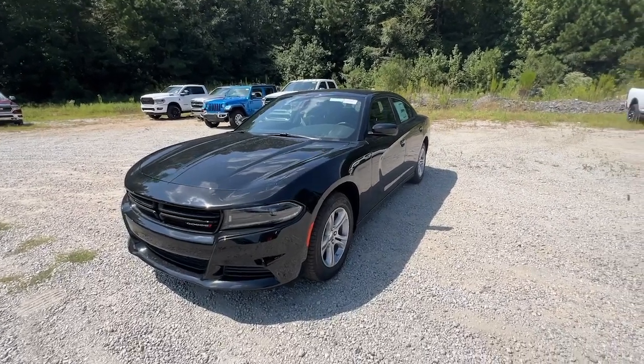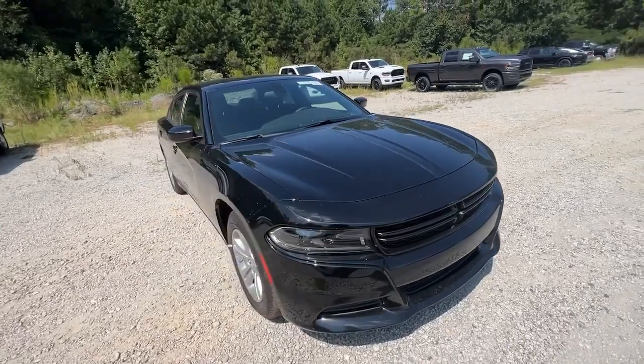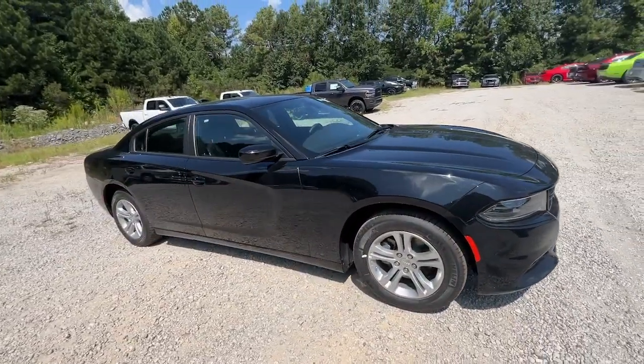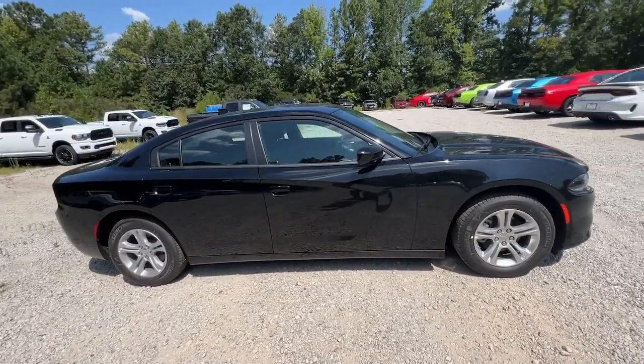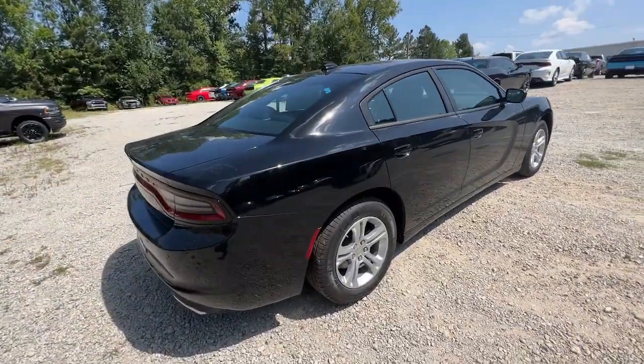Introducing the 2023 Dodge Charger. The Charger's advanced design lets you tap into seriously savage performance when you want it and save fuel when you don't. With four doors, it's a family-friendly muscle car that's surprisingly versatile.